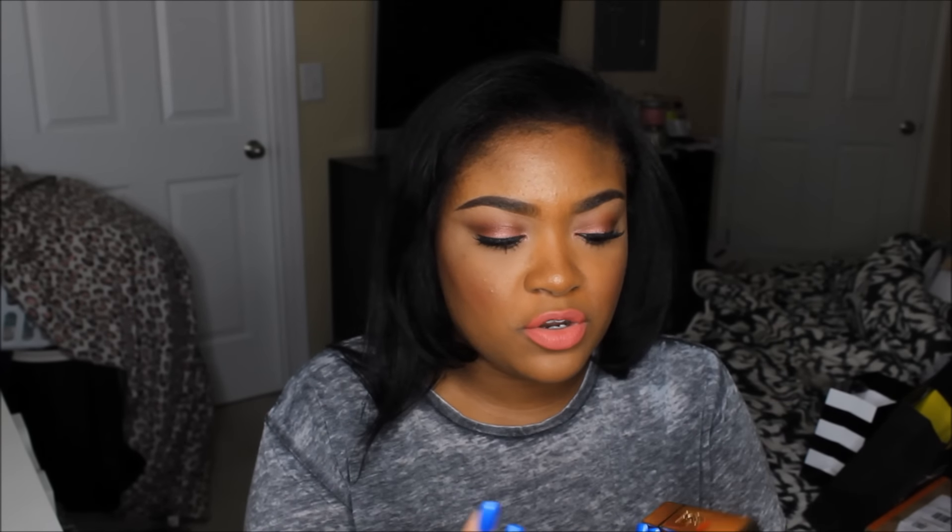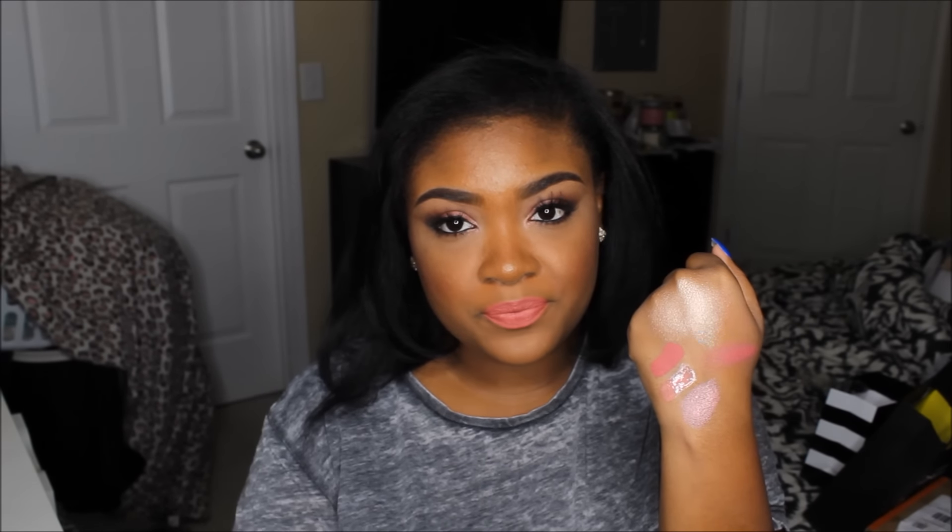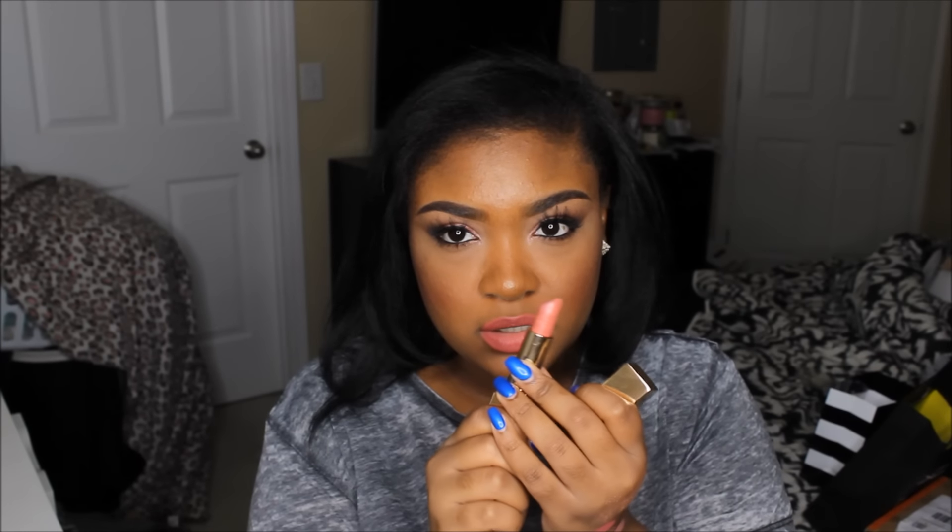Then I got a Yves Saint Laurent lipstick — their Rouge Pure Couture. This is the limited edition packaging with the pink lips on it and the lips are also engraved on the actual lipstick, which is why I wanted this version. The packaging is so cute with the little lip detail, gold packaging — always cute. I got the color 70 Le Nude, which is just a basic nude. Whenever I get lipsticks that cost more than $25-26, I get a color I know I'll get a lot of use out of — I always get nudes and pinks.